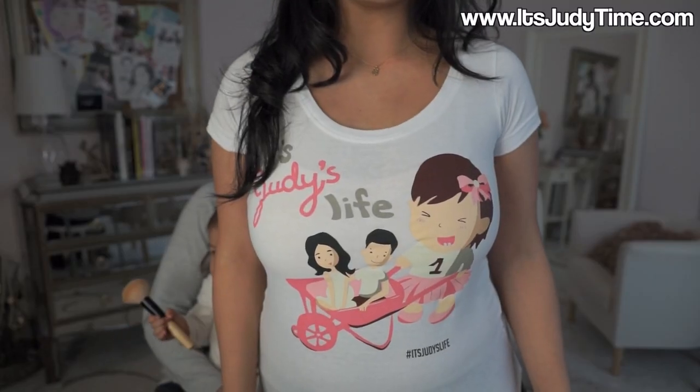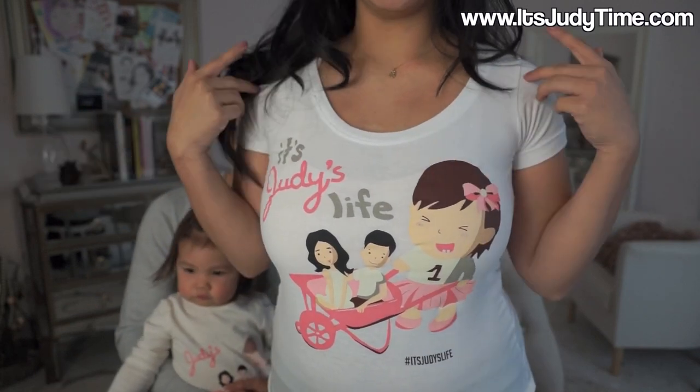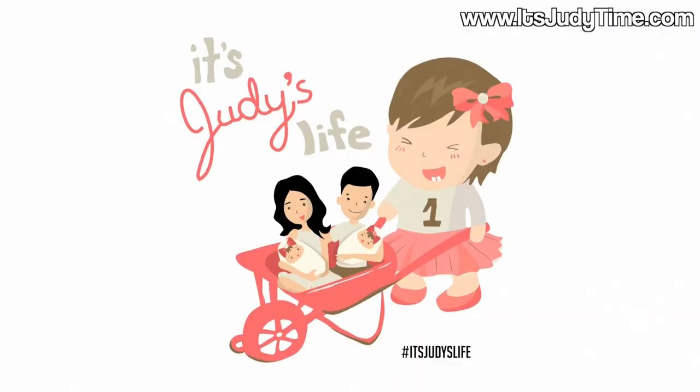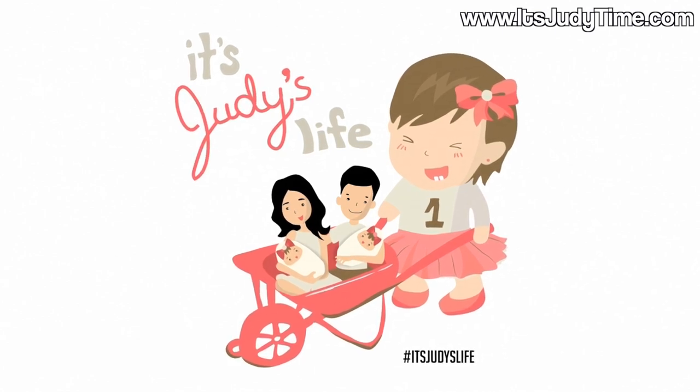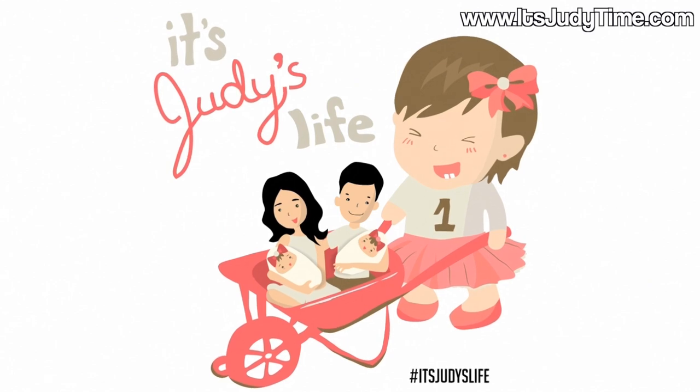This is what it looks like. It's really cute, and it was designed by a viewer — thank you so much for this beautiful design. This was most voted by you guys, so we are going to have several designs throughout the year. We were really adamant on having the twins in there, and now Judy's actually carrying the twins in the little wheelbarrow thing.